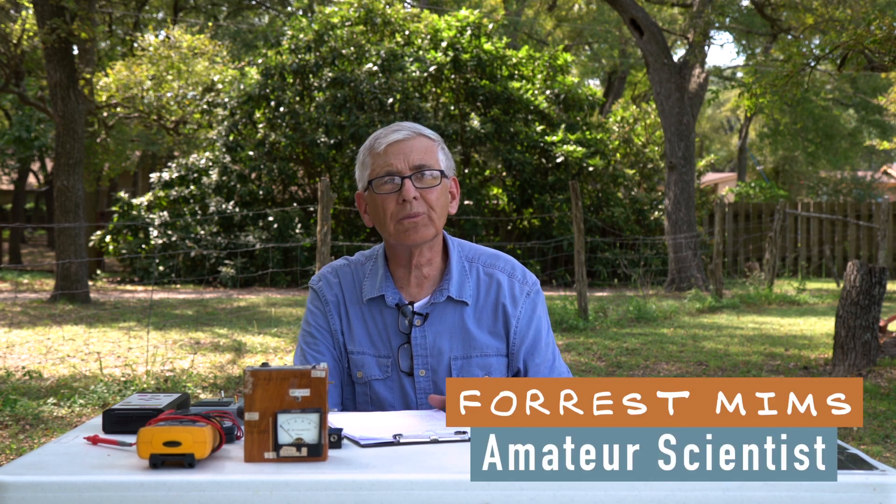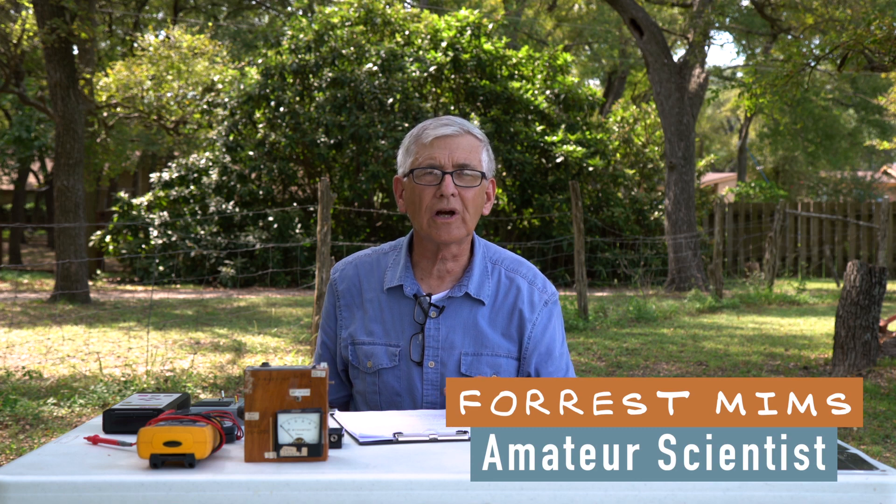Hi, my name is Forrest Mims and I do science, and that's what we're going to talk about — how to do a science fair project.